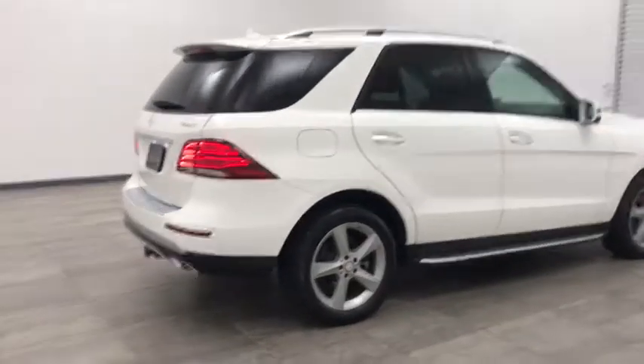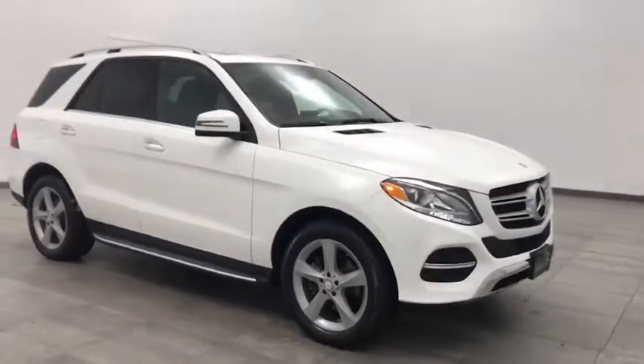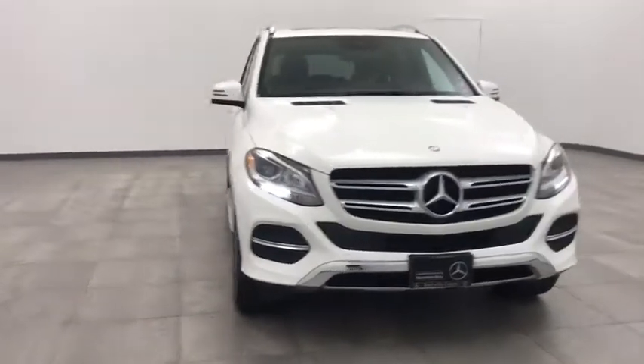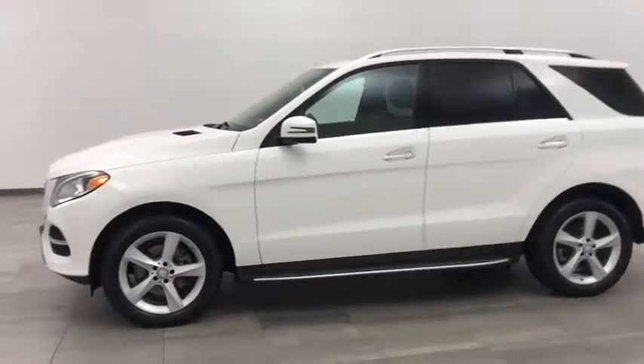Take a ride in the 2016 Mercedes GLE. The GLE comes with a full Mercedes luxury experience. It combines the sports sedan performance with SUV stability. It comes with beautiful, serene-looking interiors and a command system that is close by to access every setting under the sun.